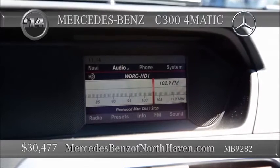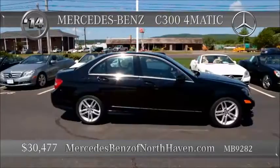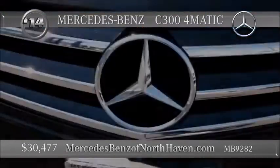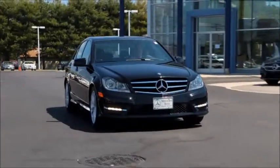Seven-speed automatic with selectable modes. Eight speakers, leatherette trim, two power outlets, and the LCD monitor. Seats five easy, drives easy. HD radio with the multimedia interface, and it even has a refrigerated cool box in the glove compartment — you don't see that every day.